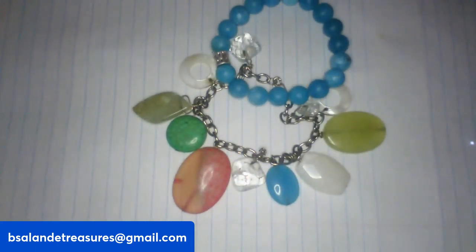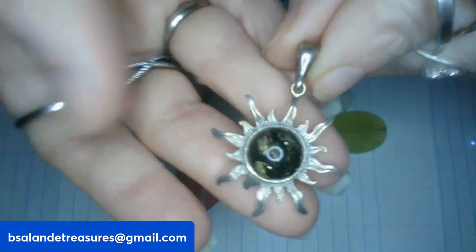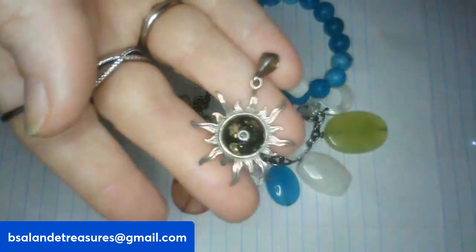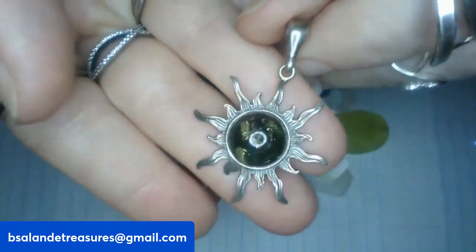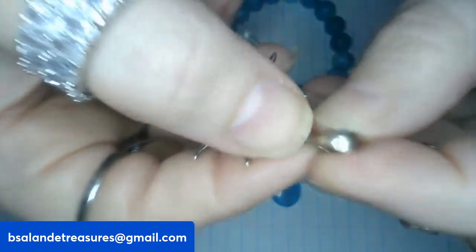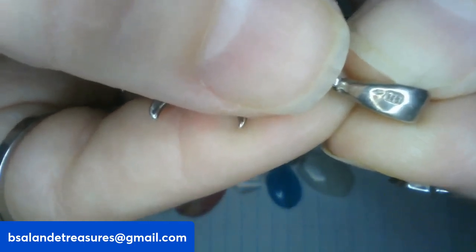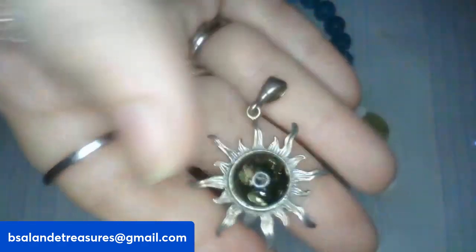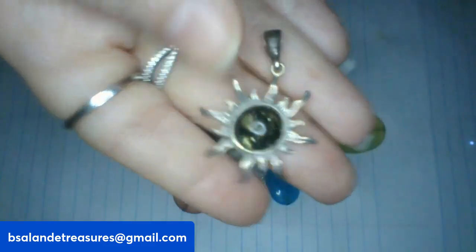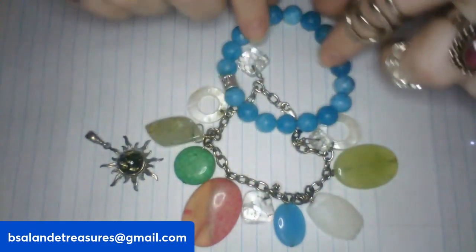For my third I have a vintage sterling silver green amber sun pendant — really cute. It measures about one and a quarter inches. The marking is on the bail — really hard to see. This one is a sixteen dollar buy it now. Item L, very pretty.